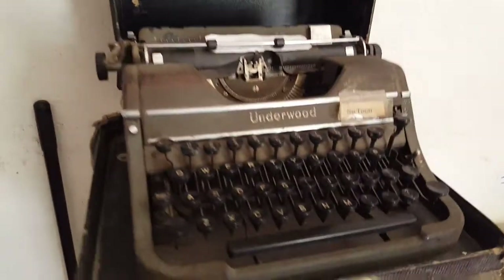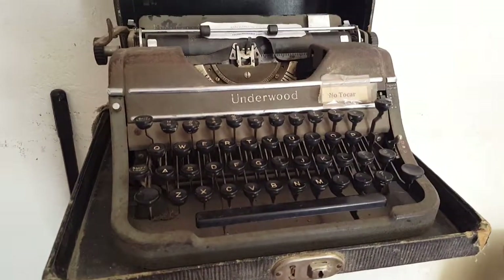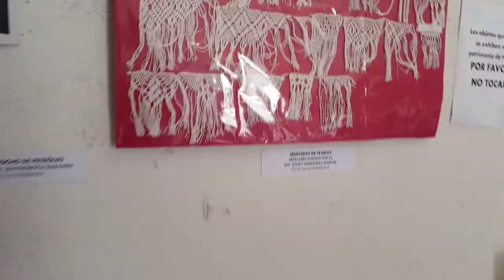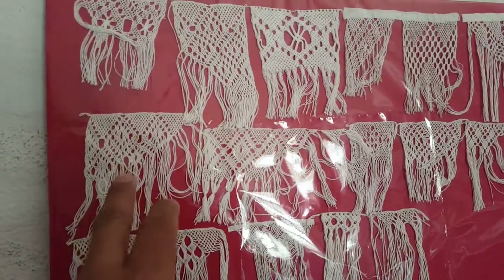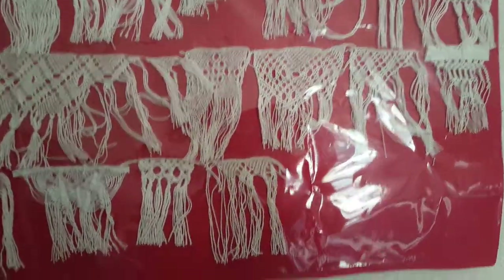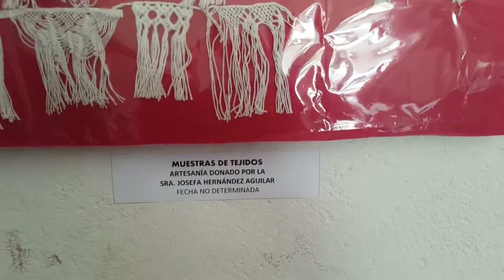This is a fascinating one — the Underwood typewriter. Here are samples of hand-knitted garments and their styles. This was donated by a woman locally.